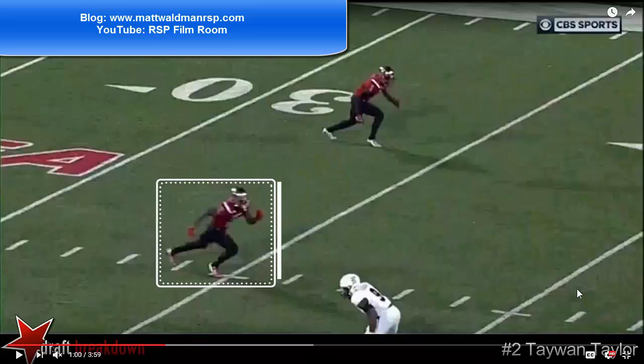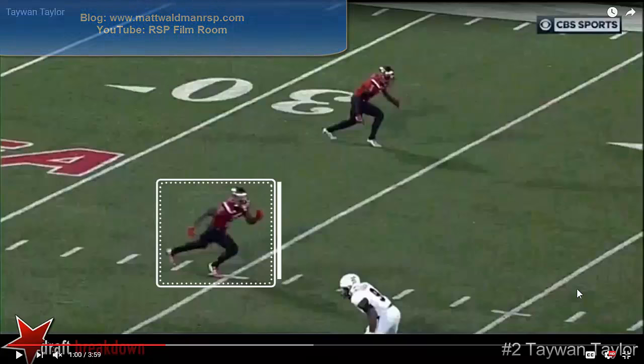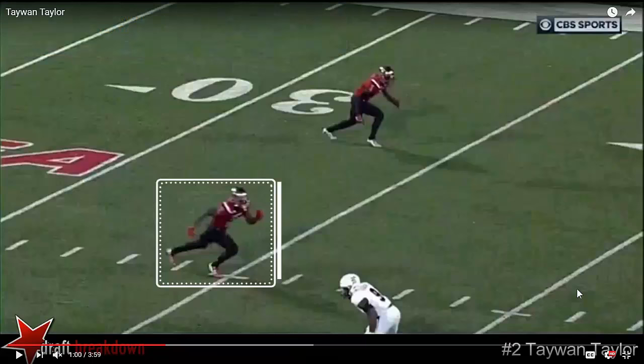Welcome to the RSP Boiler Room. I'm Matt Waldman with the Rookie Scouting Portfolio. The RSP Boiler Room is a series devoted to looking at a play or a handful of plays that tell you something interesting about a prospect in a way that I would relay to a war room if I were asked about something that may differentiate a player on a draft board and make him a good fit for a team.